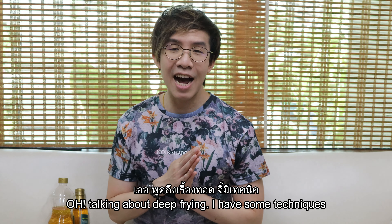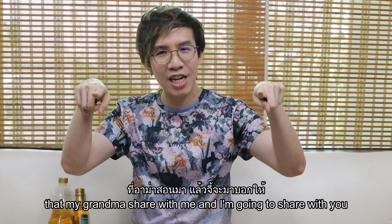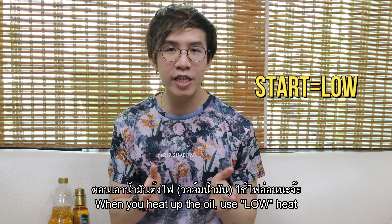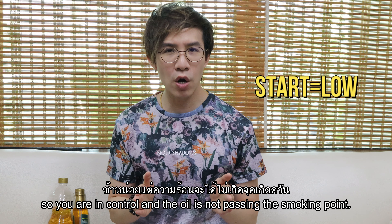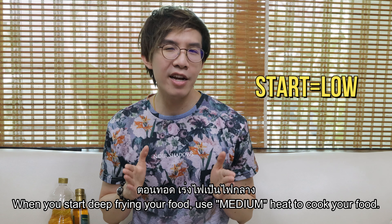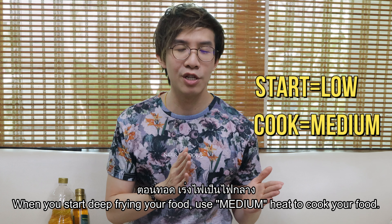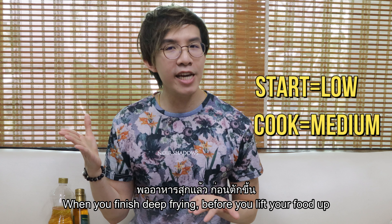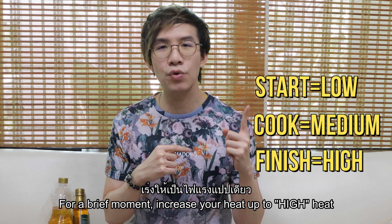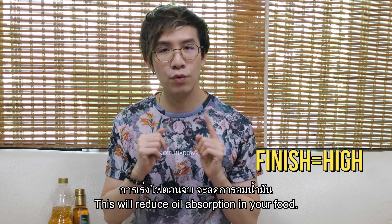Talking about deep frying, I have a technique my grandma shared with me. When you heat up the oil, use low heat so you stay in control and the oil doesn't pass the smoking point. When you start deep frying your food, use medium heat to cook it. When you finish deep frying, before you lift your food out, briefly increase to high heat. This will reduce the oil absorption in your food.